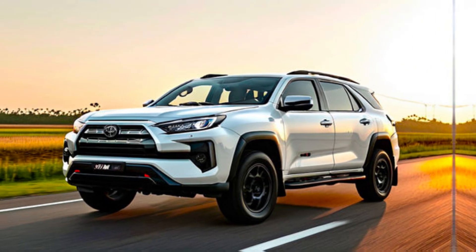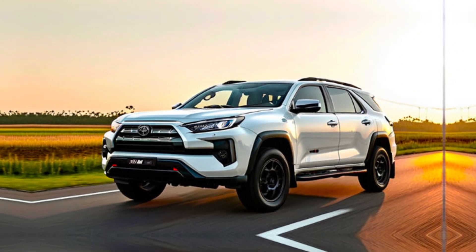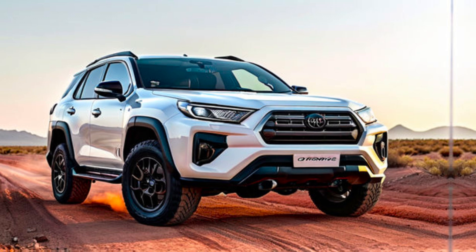Availability. While official details are still under wraps, the 2025 Fortuner GR Sport is expected to launch sometime in 2025.